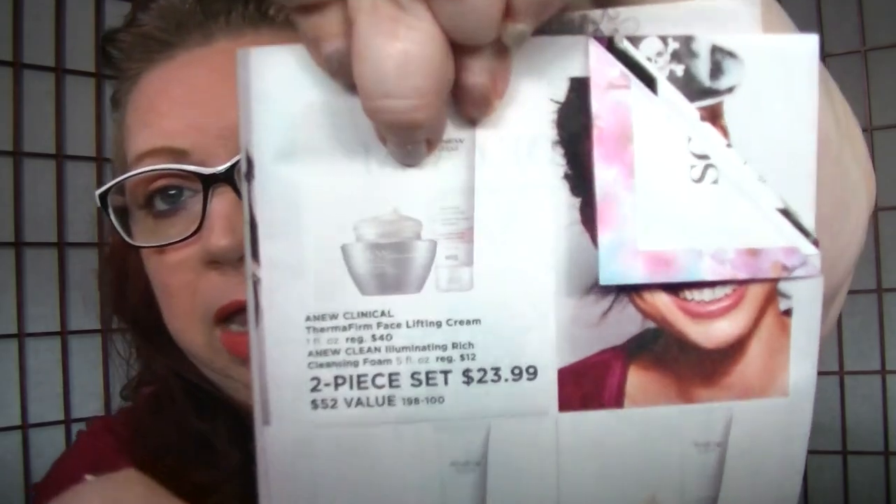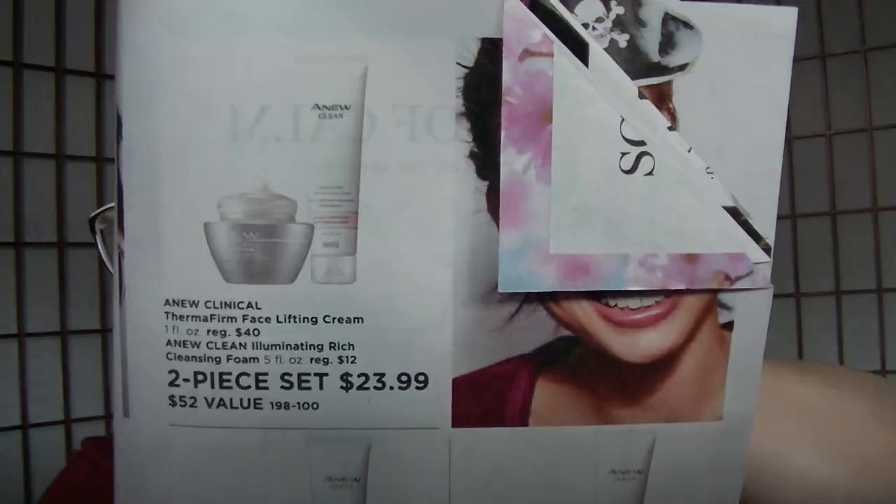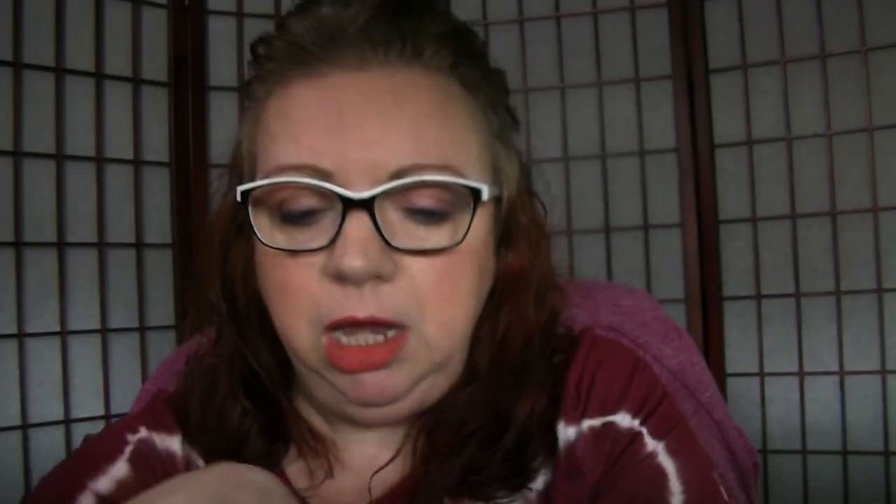On pages four and five, the Anew Clinical TheraFirm Face Lifting Cream and the Anew Clean Rich Cleansing Foam are both pieces for $23.99. In the main brochure, the TheraFirm Lifting Cream is $21.99 by itself, so you're paying just $2 more to get the cleanser. On page six, two-piece sets of Haiku for $24 — you get the Kyoto and the Reflection. Also Rare Amethyst and Rare Diamonds, both for $24, or two Amari-shaped fragrances, two for $24.